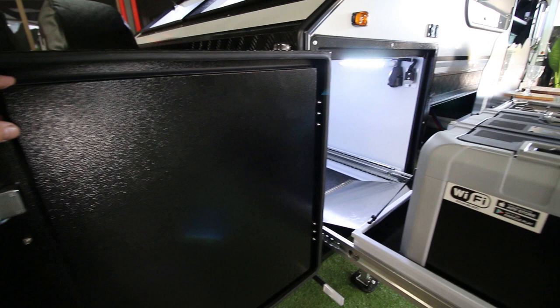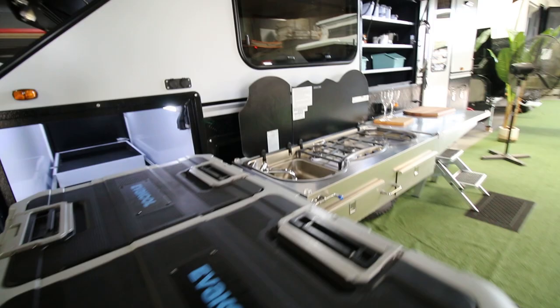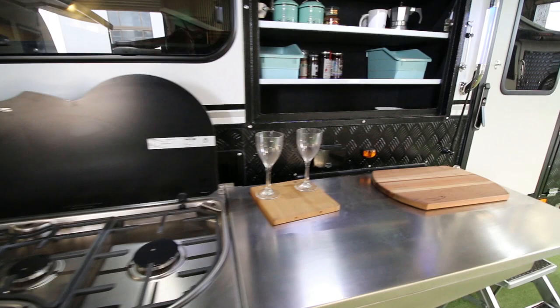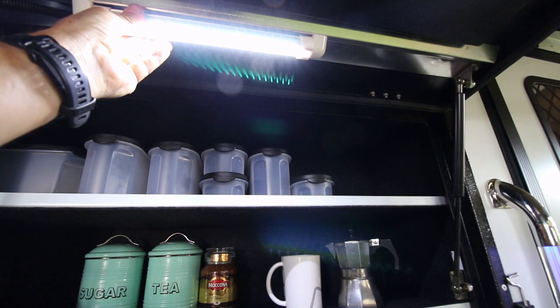One thing that has changed: there's a stiffener in the doors. All the doors have that stiffener, which reduces vibration on corrugated roads and helps with dust suppression. The kitchen is the same - we either have the Thetford or the NC version depending on availability. The pantry is very similar. One thing that has changed: all the LED lights now have an on/off switch on them, including the one in the pantry, and they swivel so you can point them to where you need them.